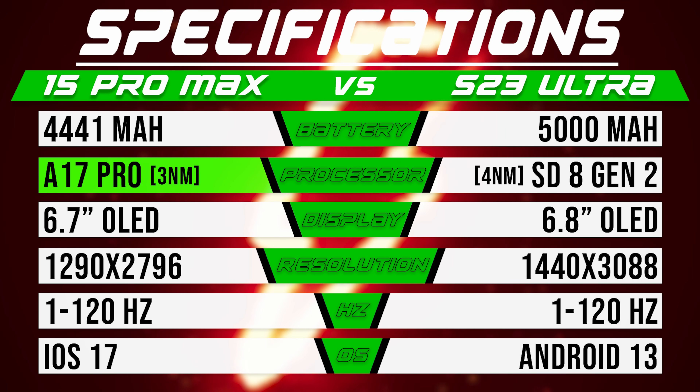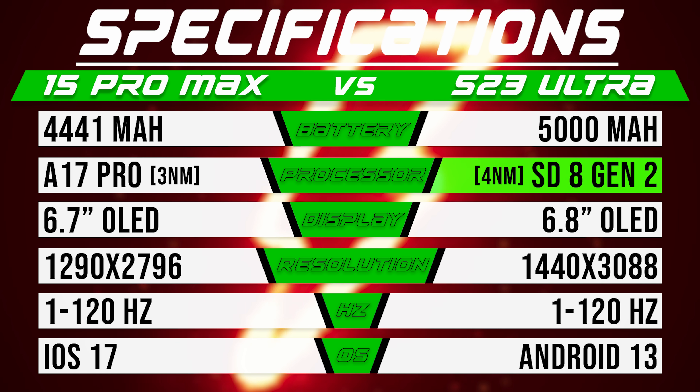Taking a look at the spec sheets, the iPhone has that all-new A17 Pro chip, which is based on a 3 nanometer process compared to the Galaxy's 4 nanometer chip, which in theory should make it more efficient.